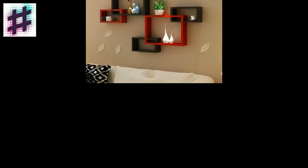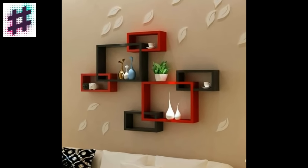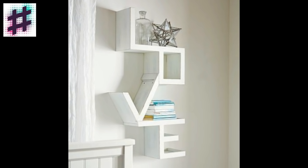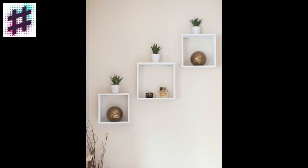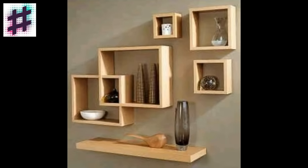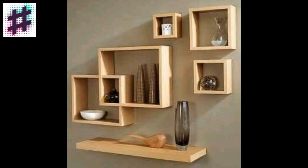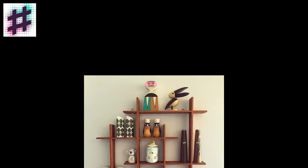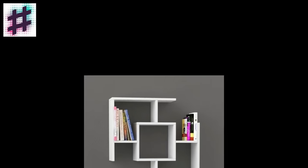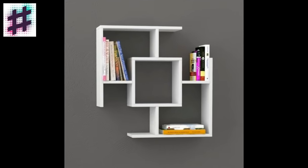If you have a lot of colorful objects to display, or if you are styling shelves in a room with a bright paint color, be sure to include some neutrals to tune the palette down. This creates balance and ensures that your shelves don't look too overpowering.